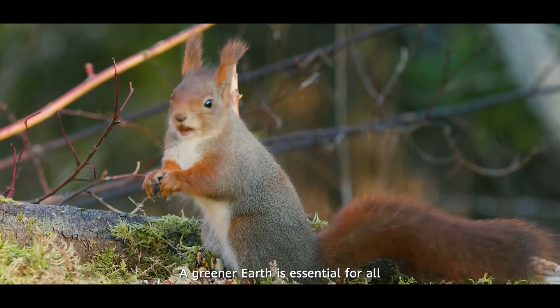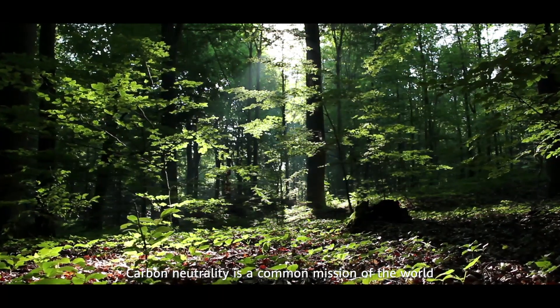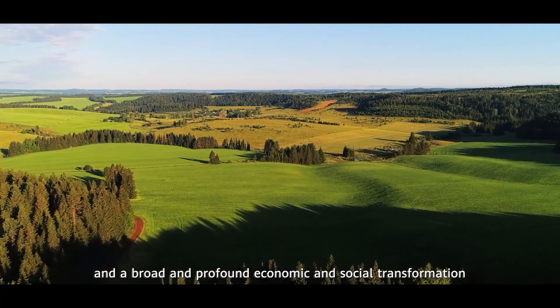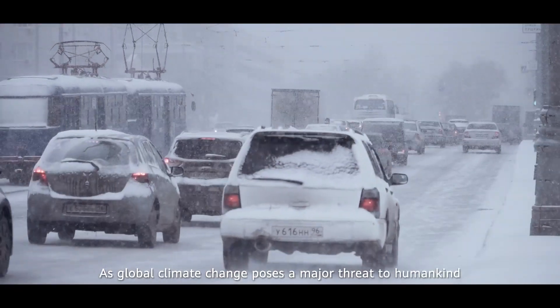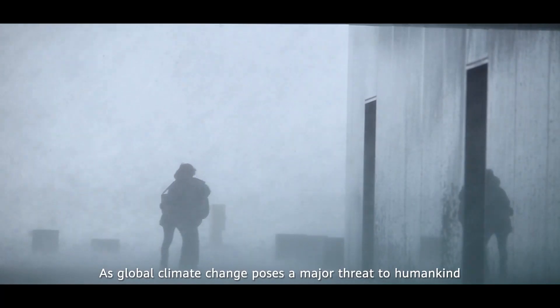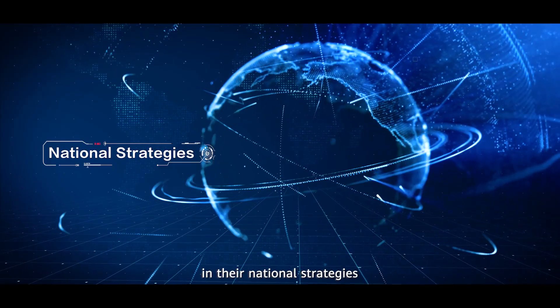A greener Earth is essential for all. Carbon neutrality is a common mission of the world, and a broad and profound economic and social transformation. As global climate change poses a major threat to humankind, more and more countries have included carbon neutrality in their national strategies.